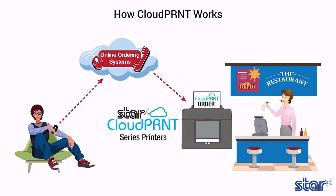Cloud Print technology provides benefits to businesses of all types by eliminating the need for an extra tablet to send information to the printer. Instead, the web-based point-of-sale is able to communicate directly with the printer.